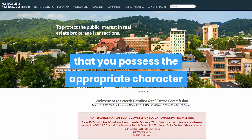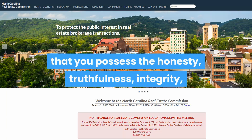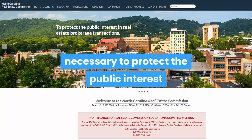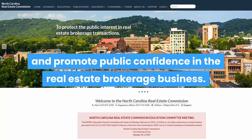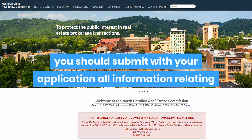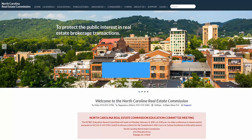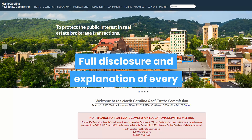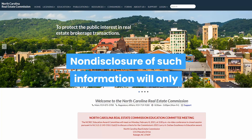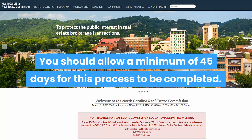Step 5: Satisfy the commission that you possess the appropriate character for getting a real estate license. You will need to satisfy the real estate commission that you possess the honesty, truthfulness, integrity, good moral character, and general fitness — including mental and emotional fitness — necessary to protect the public interest and promote public confidence in the real estate brokerage business. To enable the commission to make a decision quickly, submit with your application all information relating to criminal offences, serious traffic offences, professional licensure disciplinary actions, and liens or unpaid judgments. Full disclosure and explanation of every problem is expected and highly encouraged. Non-disclosure will only increase your burden of proving truthfulness, honesty, and integrity. You should allow a minimum of 45 days for this process to be completed.